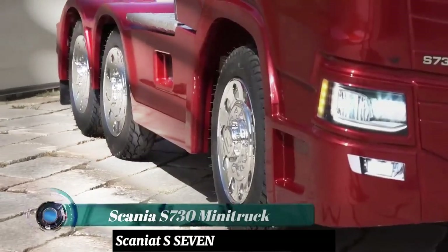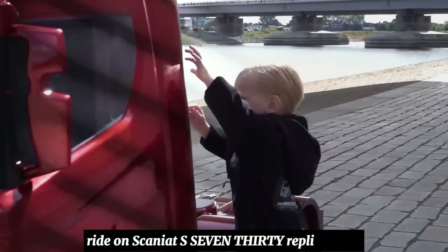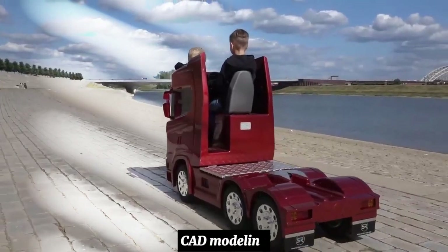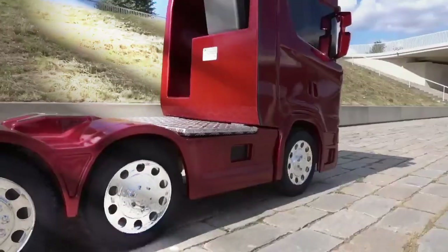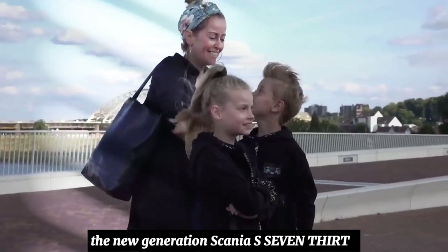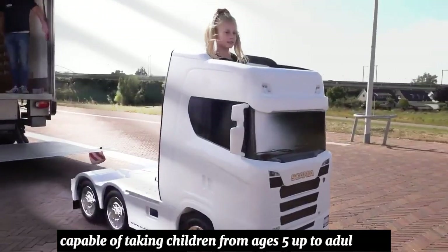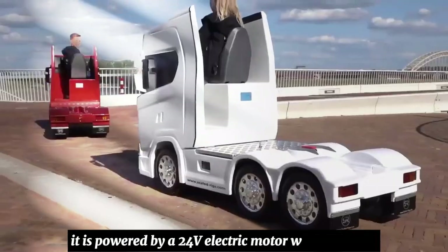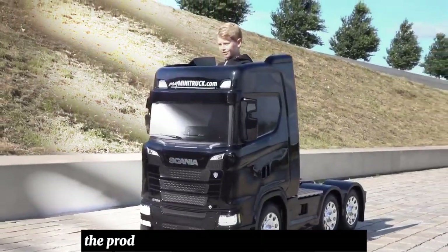The Scaniette S730 Mini Truck — a scaled ride-on Scania S730 replica — was created using the most up-to-date technology in 3D CAD modeling, finite element analysis, and mold flow analysis. It is a scaled-down model of the new generation Scania S730 that is a ride-on toy capable of taking children from ages 5 up to adulthood. It is powered by a 24V electric motor with a reliable and robust chain-driven transmission system.